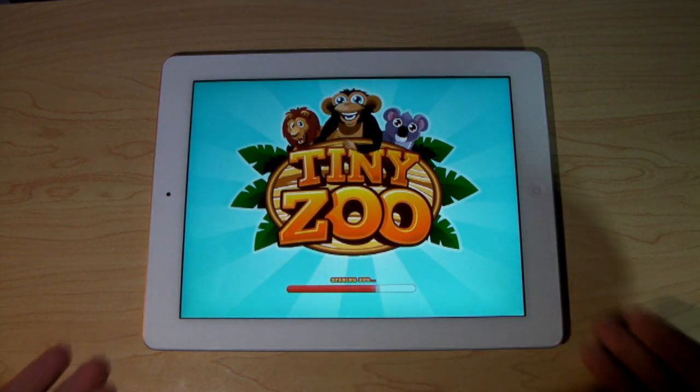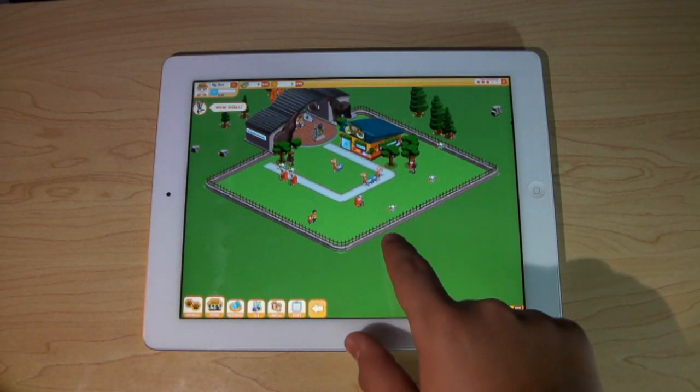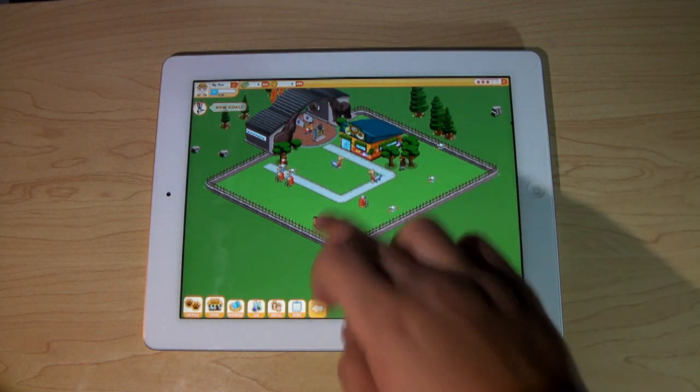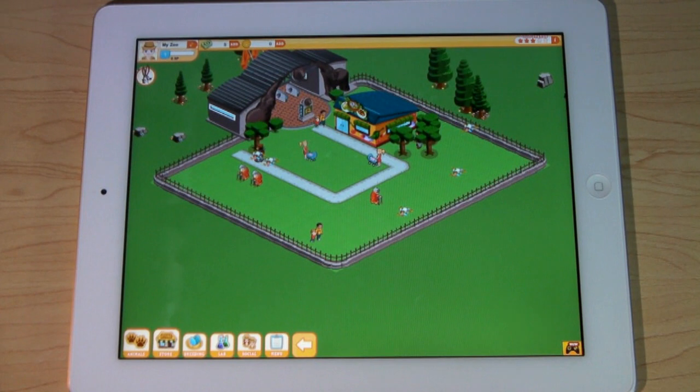It's going to load here — you got the logo, opening the zoo. I went ahead and actually restarted my zoo for you guys. This is your zoo. As you guys can see, you have your entrance and your little zoo here. I'm going to go ahead and zoom in so you guys can see a bit better.